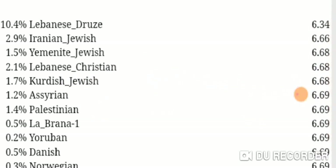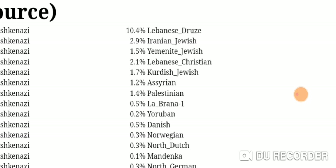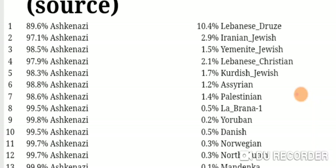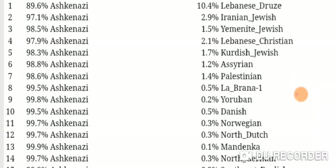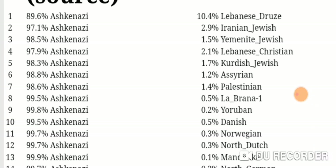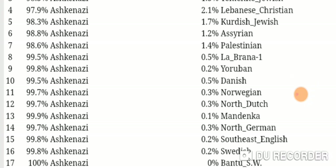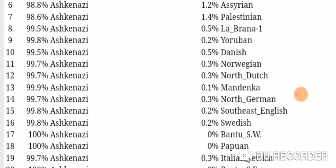This distance is a bit higher than with Ancestry. You can see it's all Ashkenazi primary populations, and then the secondary populations are mostly Middle Eastern: Lebanese Jews, Iranian Jewish, Yemenite Jewish, Lebanese Christian, Syrian, Palestinian, et cetera.